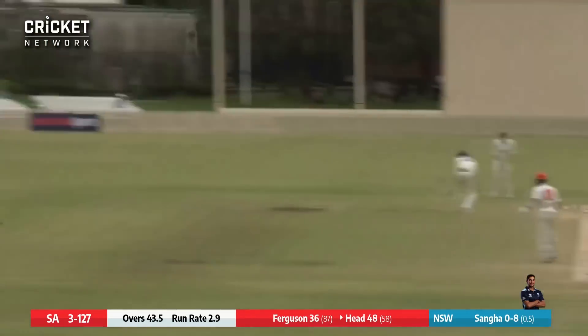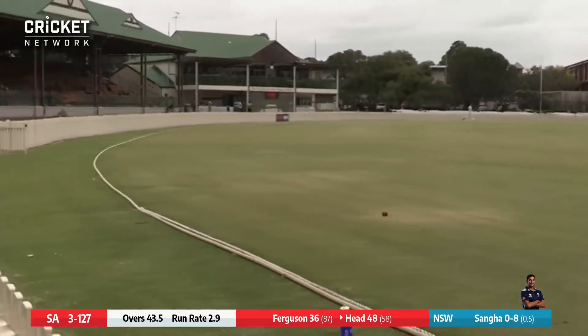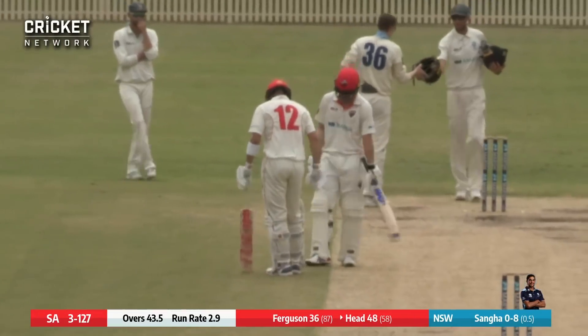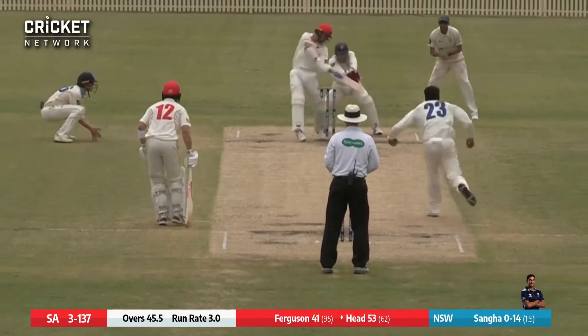Sanger in. Pulled hard out through mid-wicket, that's four more. Two short from Sanger and Head says thank you very much and crunches it through the mid-wicket region, and it's a fifty for Travis Head as well. So a fantastic innings.